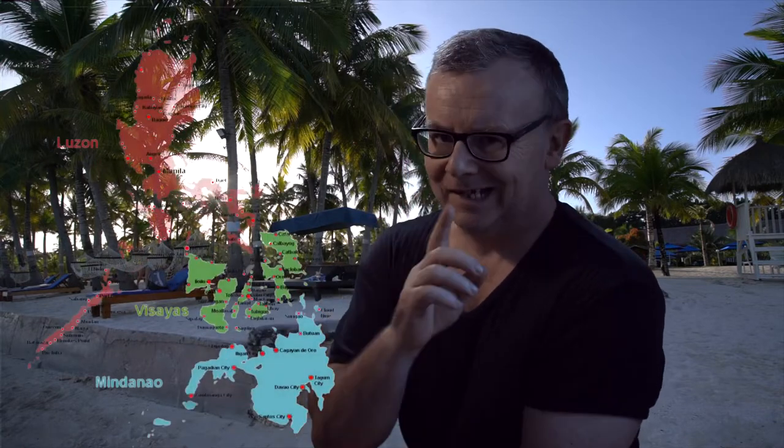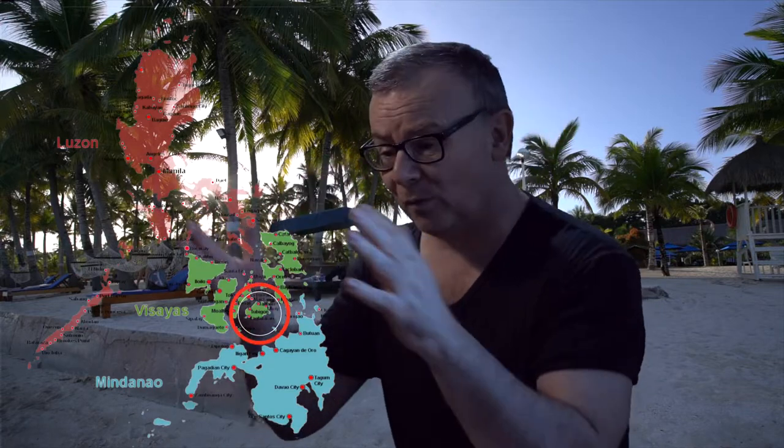Good morning and a beautiful day to you. I hope you're having a great day. Today I'm going to take you to the Philippines, and we're going to go almost to the middle of the Philippines and explore the island of Bohol.